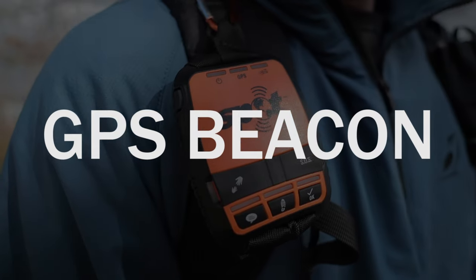First up on the list is a GPS beacon. Backpacking is just like any other outdoor activity — you've got to have the right gear. The only difference with backpacking is if you don't have the right gear, you die.